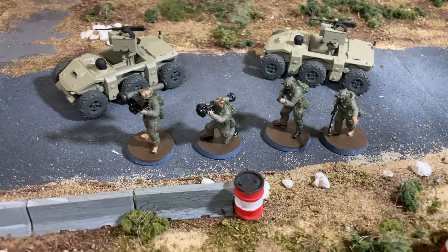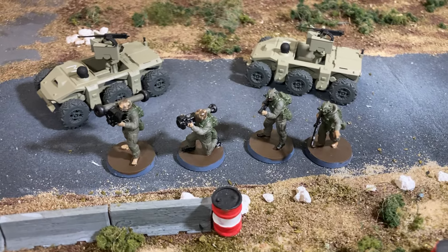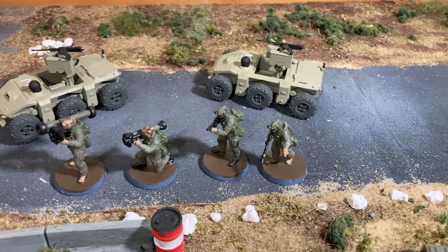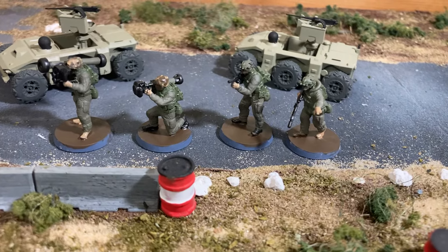So these are a really nice little set. They are Ukrainian Special Forces — that's the figure base. Now I don't model Ukrainian and Russian stuff per se, so these are of course Malagasy Army, Malagasy Defence Force figures.